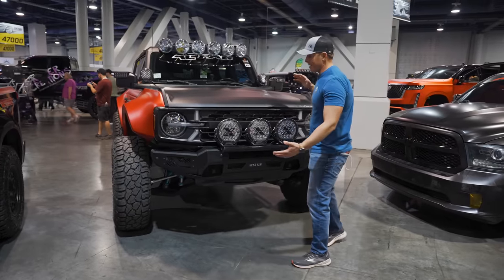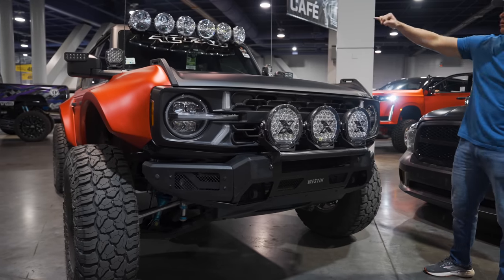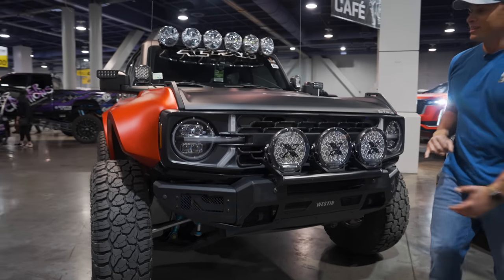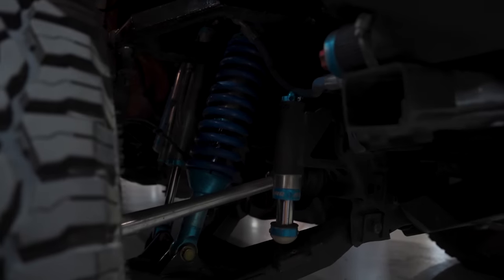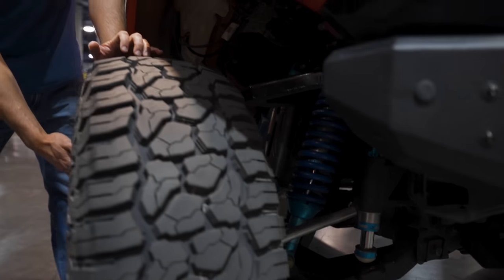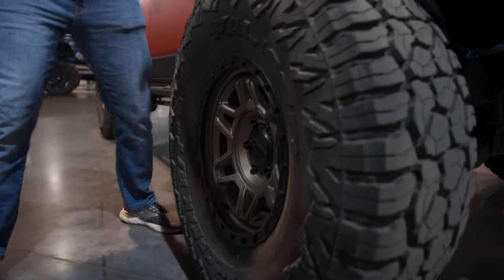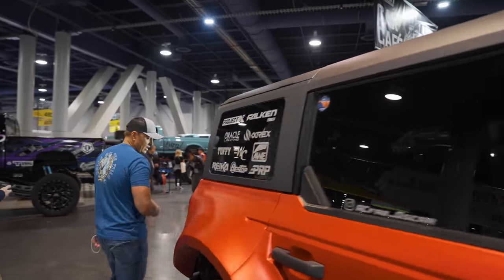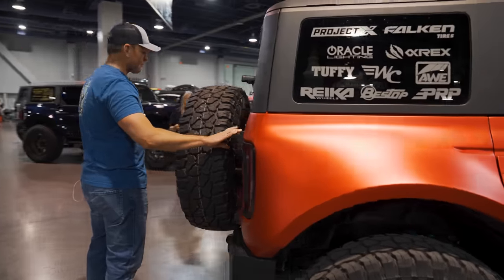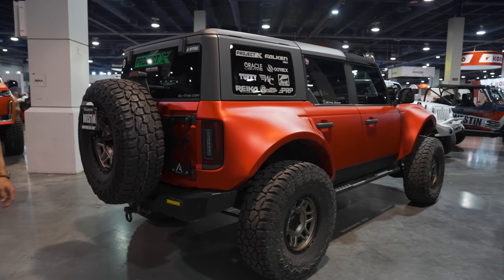Check out this RTR Bronco. This thing is wild. We got the Westin front bumper, the Project X lights right here, and that light bar looks like just Casey Highlights on steroids. This King suspension setup is wild. The Rika wheels here aren't true beadlocks, but I love that color and pattern. We got the Falcon Wild Peak tires. In the back, we got a full-size spare with the air locker mounting system by ARB. Solid build.